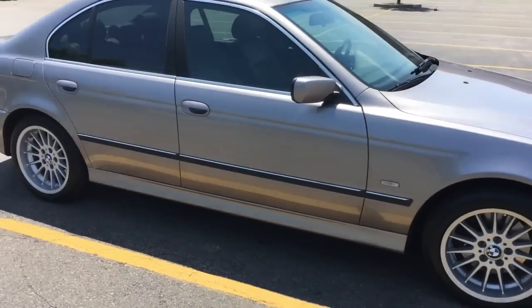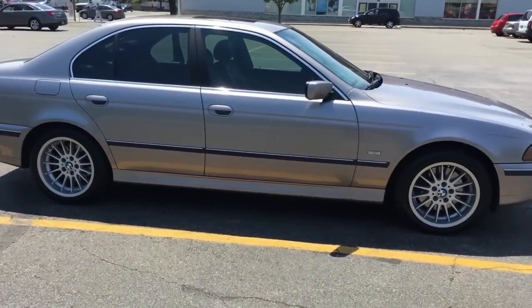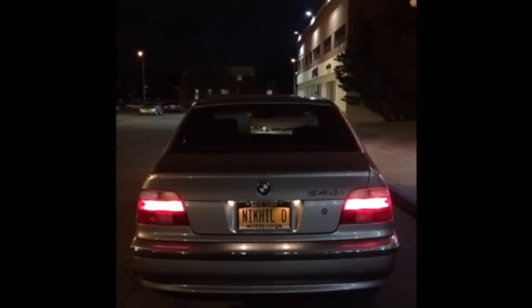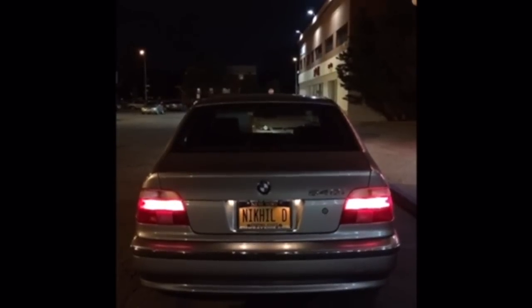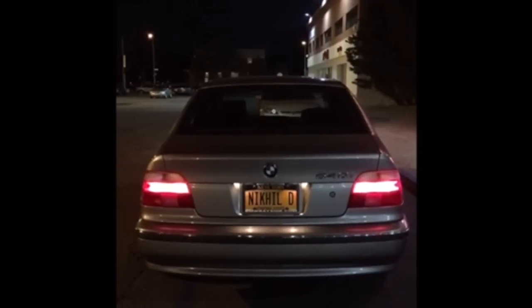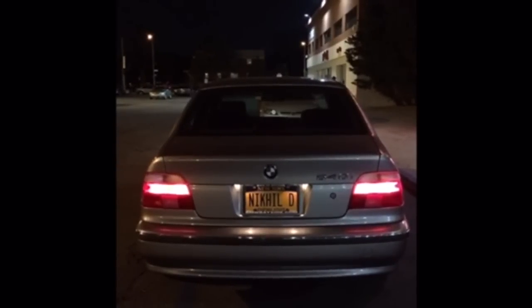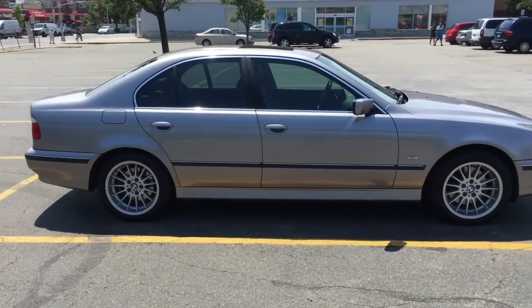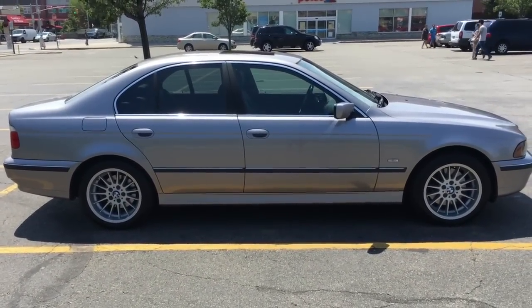I did get a muffler delete on this car. I know I'll get a lot of hate for that in the comments, but in my opinion it sounds great. I'll post a sound clip of it later on. The muffler delete is just a temporary thing — I do plan on getting a full exhaust system done in the future.